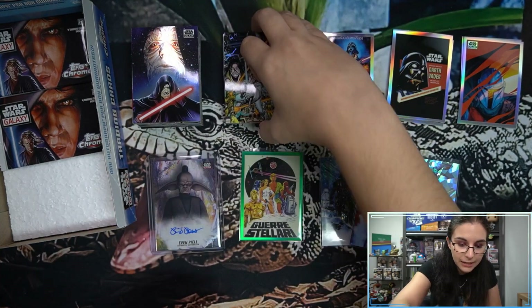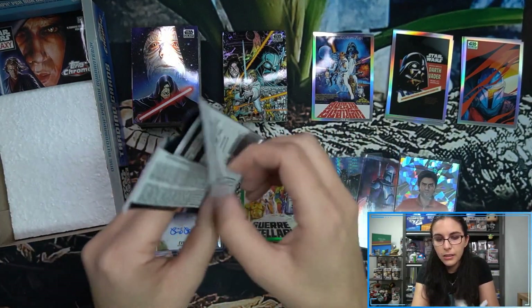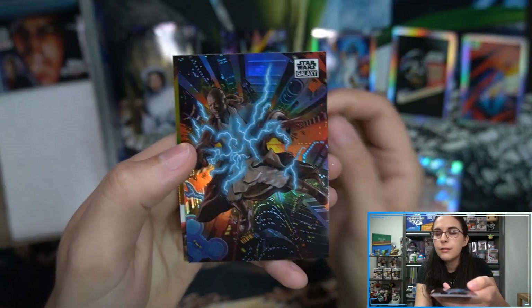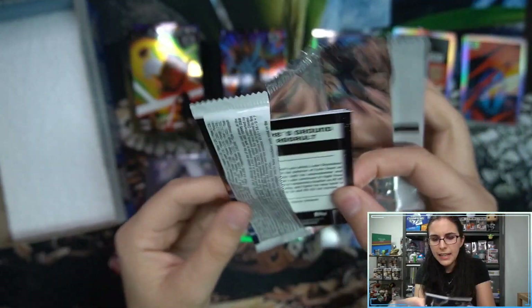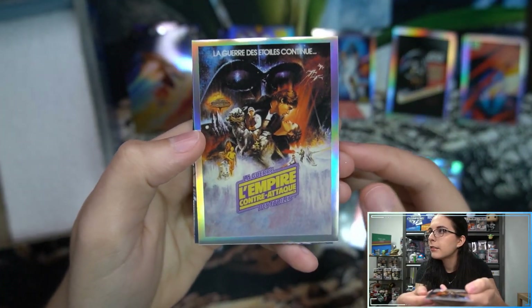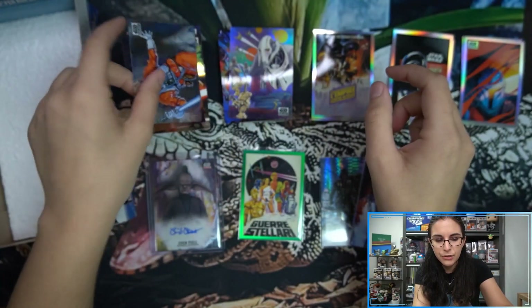In theory each box should have two of each insert type. We've seen some cases missing the Mandalorian Visions insert, so collation is definitely a bit inconsistent in this product. Your regular box should have two posters, two vintage, and two visions — not including the insert refractors. We have a 'Fall of a Jedi' refractor and should be finding another poster in the last pack.